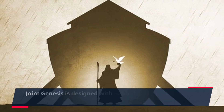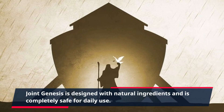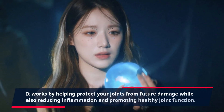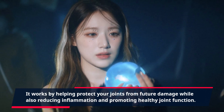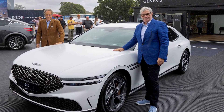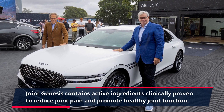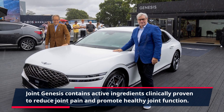Joint Genesis is designed with natural ingredients and is completely safe for daily use. It works by helping protect your joints from future damage while also reducing inflammation and promoting healthy joint function. Joint Genesis contains active ingredients clinically proven to reduce joint pain and promote healthy joint function.